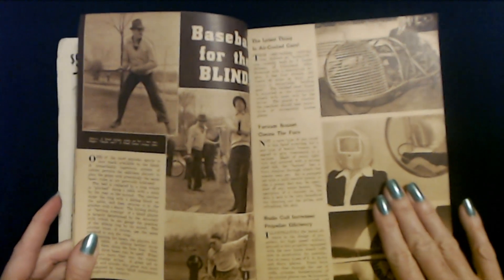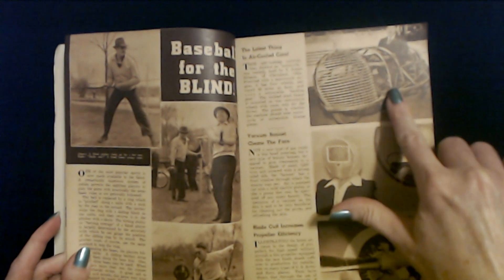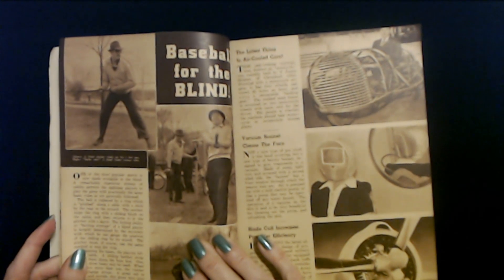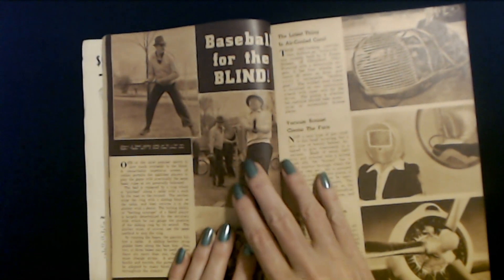Baseball for the blind. Baseball for the blind. The latest thing in air-cooled cars — that definitely looks cool. Vacuum bonnet cleans the face. We gotta read these. These sound interesting.